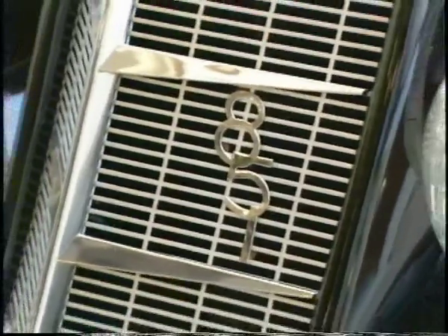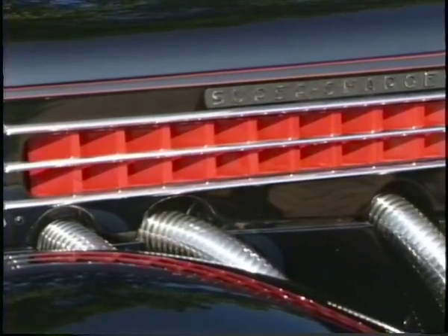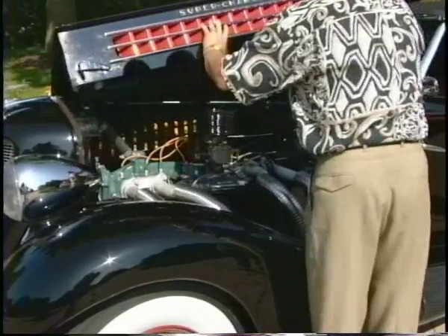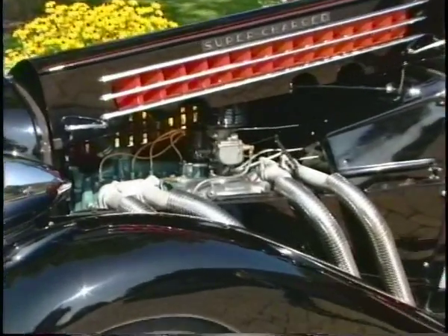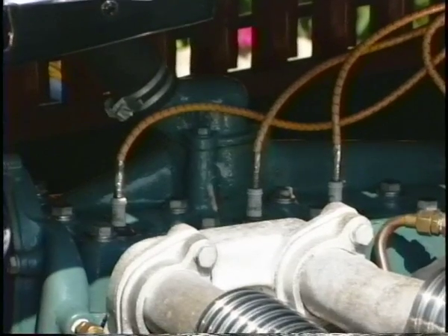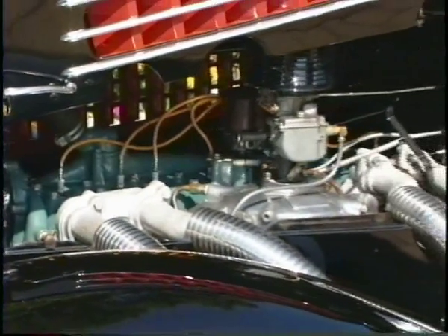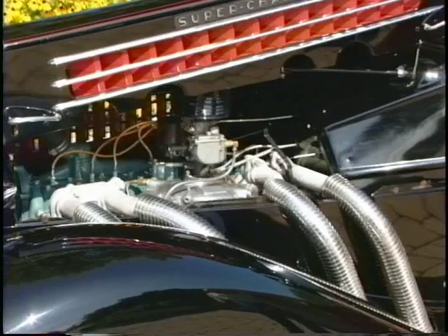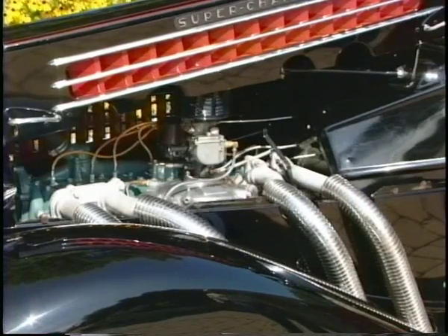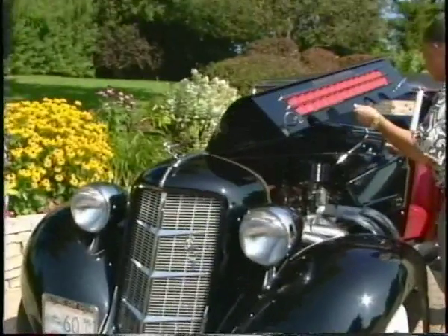Getting back to Auburns, let's talk about this particular Auburn. What do you call this Auburn? This is a 1935 Auburn 851 supercharged Phaeton. The side pipes have two different functions: number one, they dissipate a lot of the heat that would form under the engine compartment so it doesn't overheat, and they also add horsepower because you have easier breathing of the engine. This is an eight-cylinder, 288 cubic inch Lycoming engine, and with the supercharger it produces 150 horsepower.